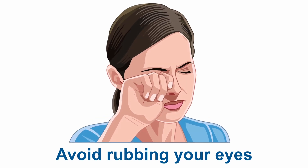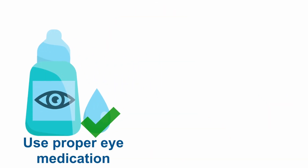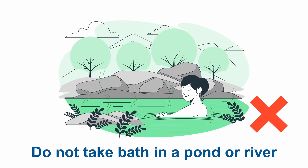If you notice any of these symptoms or any abnormality in the eye, it is crucial to seek immediate medical attention from an eye doctor. What are the precautions you can take if you are diagnosed with a corneal ulcer? First of all, avoid rubbing your eyes. Use proper eye medications as advised by your eye doctor. Do not use any over-the-counter medications.